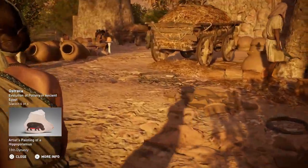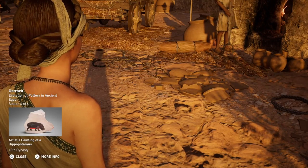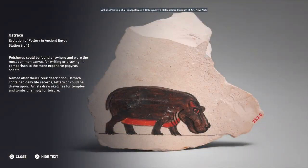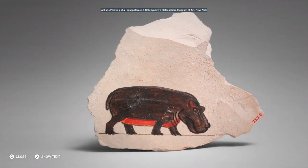Pot shards could be found anywhere, and were the most common canvas for writing or drawing, in comparison to the more expensive papyrus sheets. Named after their Greek description, ostraca contained daily life records, letters, or could be drawn upon. Artists drew sketches for temples and tombs, or simply for leisure.